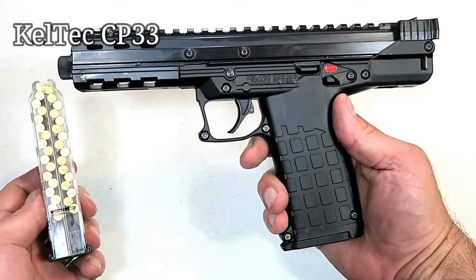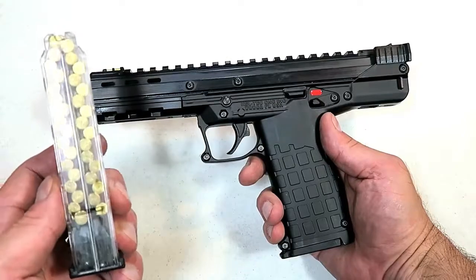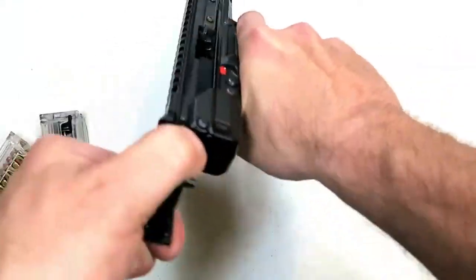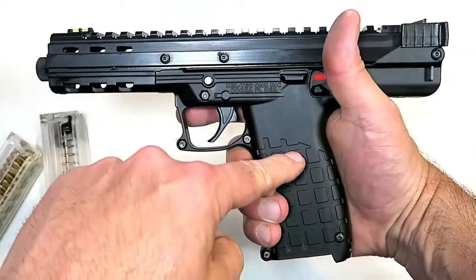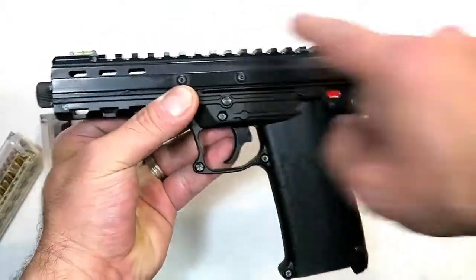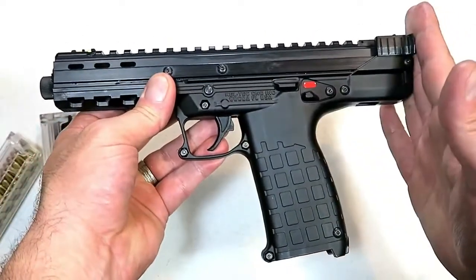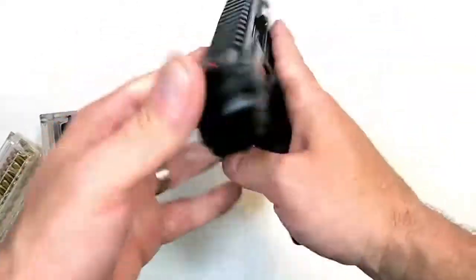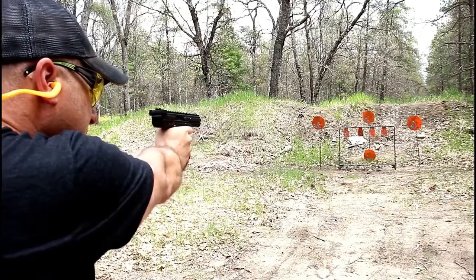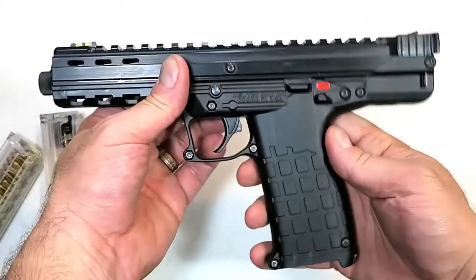Kel-Tec came out with a 22 Long Rifle handgun called the CP33 — CP is 'competition pistol' and 33 is the round count in its quad-stack magazine with a heel release. It has an aluminum receiver, polymer lower, three-pound trigger, five-and-a-half-inch threaded barrel, nine-inch sight radius, extensive picatinny rail, overall length of ten and a half inches, and ambidextrous thumb safety. I took it out — performed outstanding, very accurate with that long barrel. A lot of fun — 33 rounds per magazine.